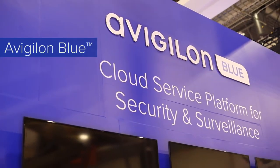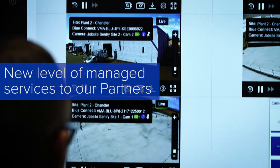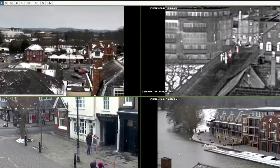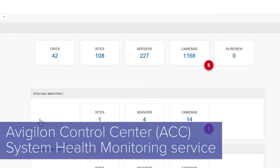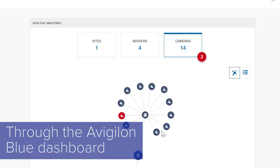We'll be featuring Avigilon Blue, our integrator cloud service platform that was recently launched to bring a new level of managed services to our partners and their customers. We'll also be previewing ACC system health monitoring services, which allows partners to monitor the health of their ACC sites through the Avigilon Blue dashboard.